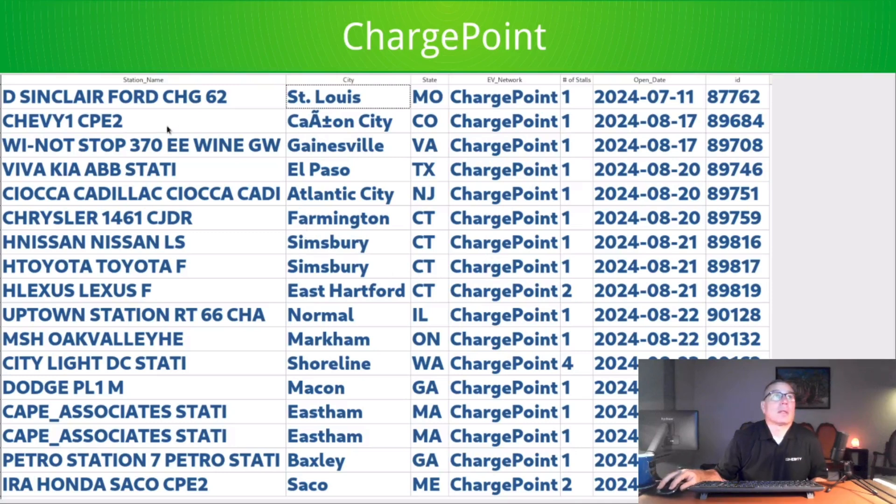Next is ChargePoint, and I'm thankful it fits on one page because last week it didn't. Nothing really to call out here — I did combine some entries. There's a four-stall station in Shoreline, Washington, a two-stall in Connecticut, and a two-stall in Maine.